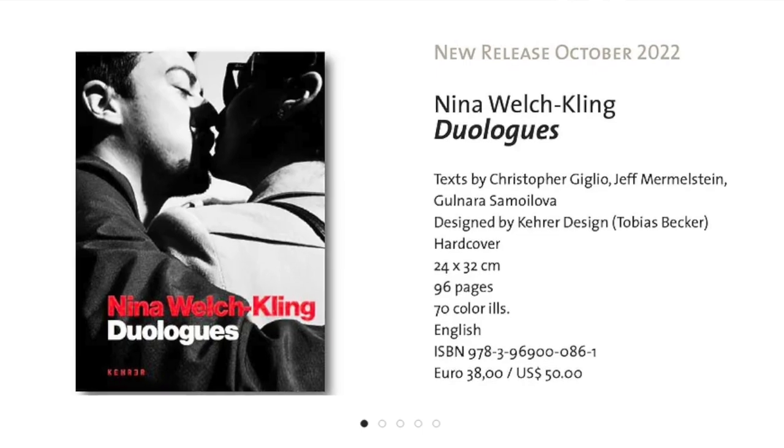Hey everybody, welcome to the Crit House. I'm Jeff Larson. This is our second week of our street photography critique group, and we have some great photographers with us to talk about street photography. We have Nina Welch-Kling, who recently published her book Duolog. She's based out of New York City and is doing some very impressive work there.